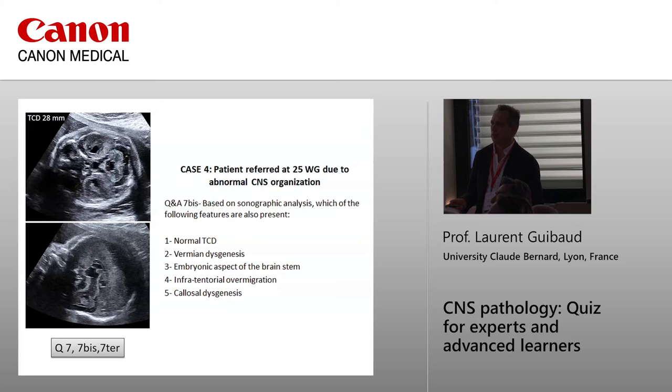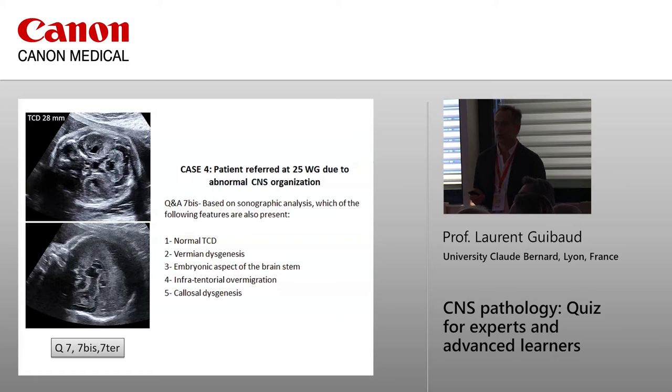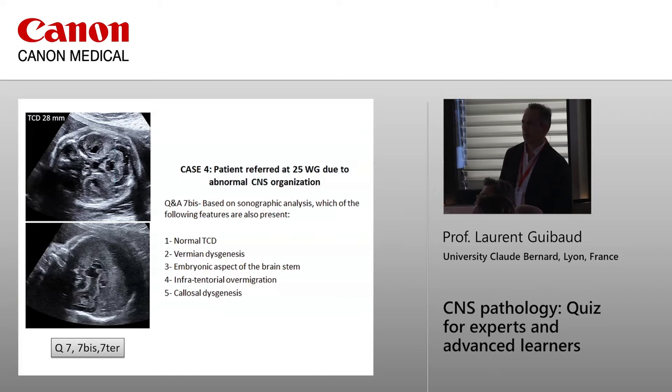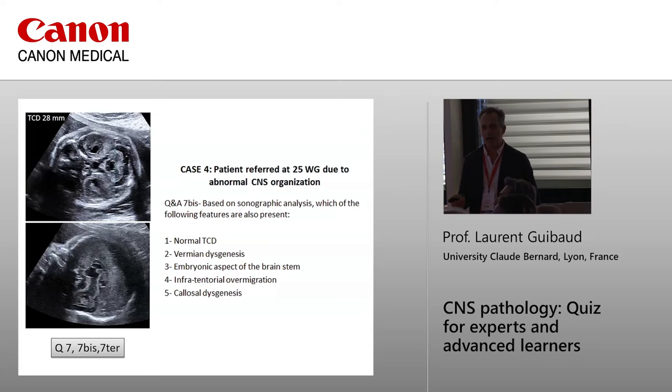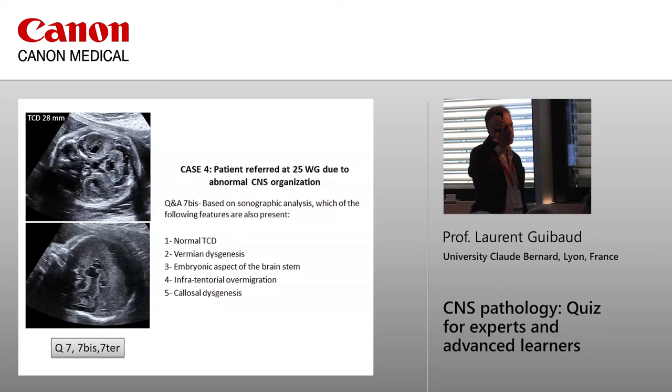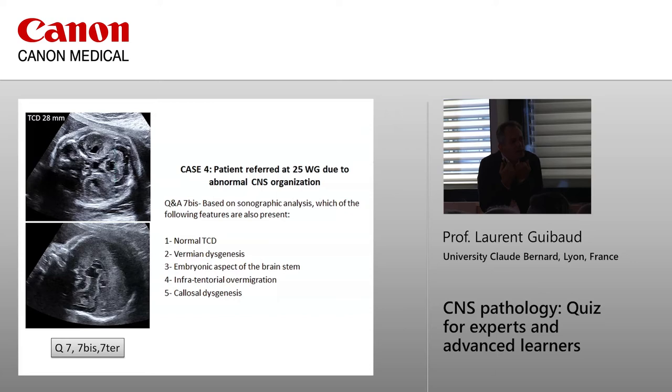Is there over-migration? Look at the brainstem — it is the hypoechoic part. But what is this hyperechogenicity surrounding the cerebellum? It is exactly the same thing: over-migration of neurons going into the periencephalic spaces. As you may know, at eight weeks of pregnancy the brainstem is kinked — it straightens after that. But because of the over-migration, it is stuck in its primitive kinked aspect.